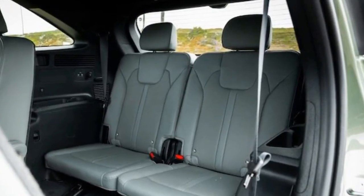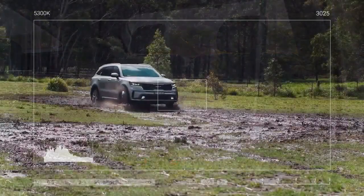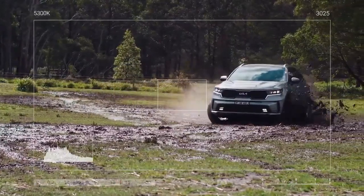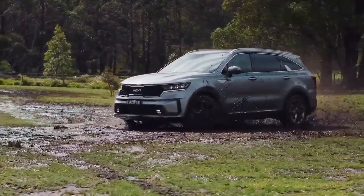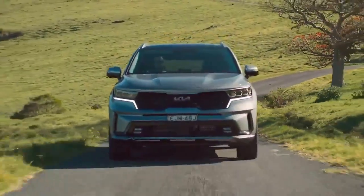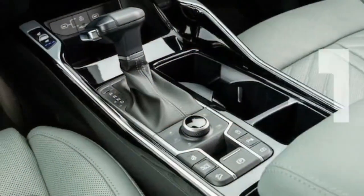When HDA is active, a helpful graphic appears between the two instrument cluster gauges, providing a visualization of your blind spots. This feature, depicting the Sorento's position relative to surrounding cars, enhances the sense of security when preparing to change lanes.